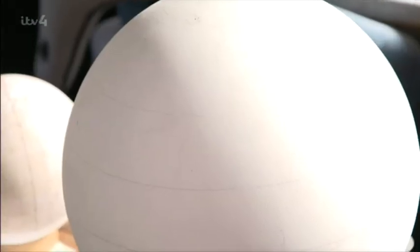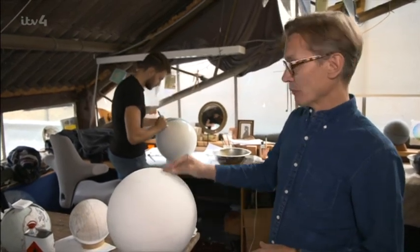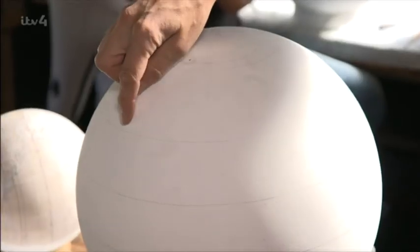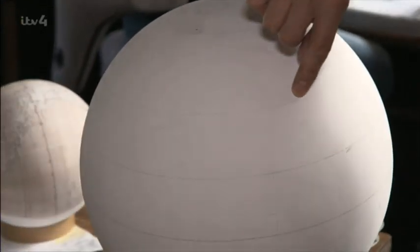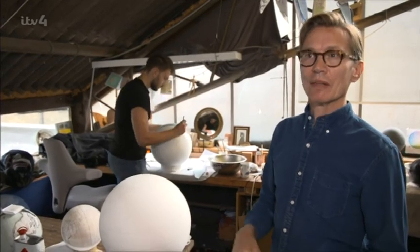This is the raw globe. We get it and then prepare it — you can see this one has been prepared, with lines going around it showing where the latitude lines would be, in order that the map can then be applied.